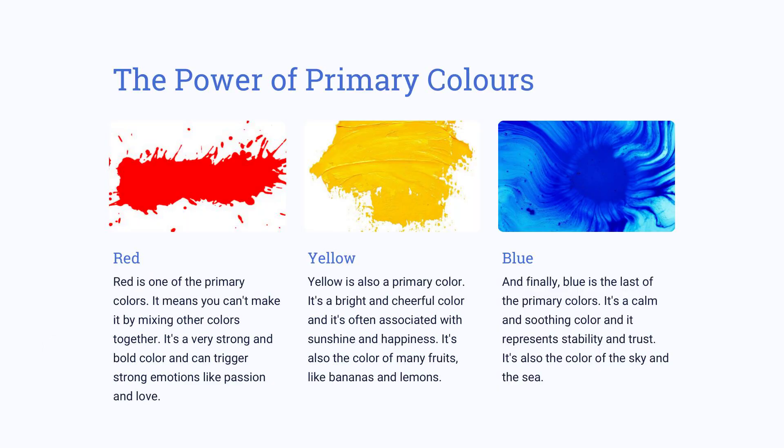Unlock the exciting world of color mixing with the powerful primary colors of red, yellow, and blue. By combining them in different ratios, you can create a vast array of shades and tones, perfect for any situation.